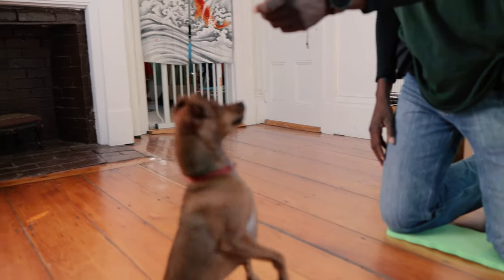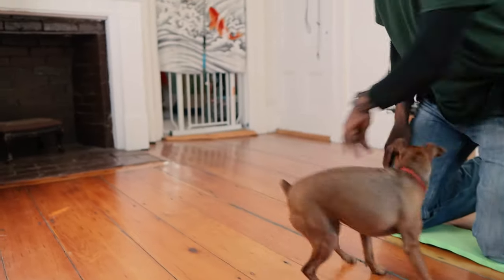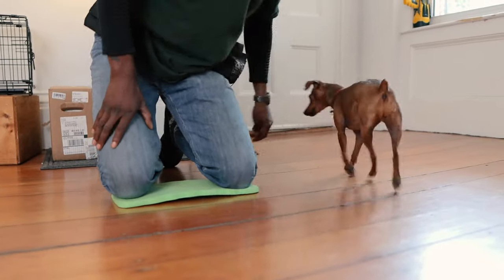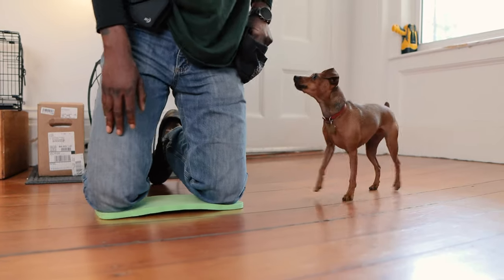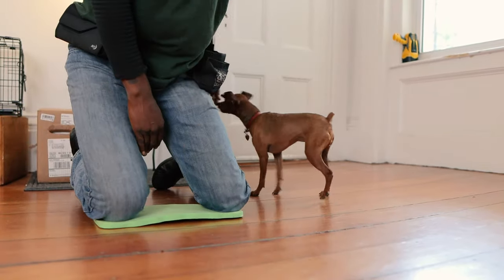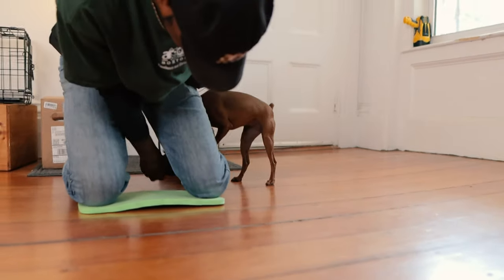I'm very curious: if any of you have used a muzzle previously, how did you condition your dog to the muzzle? What were some of the factors that made you use the muzzle? What were the situations in which you used it, and how did other people interact with your dog while it was wearing the muzzle? Please let me know — just drop a comment below.